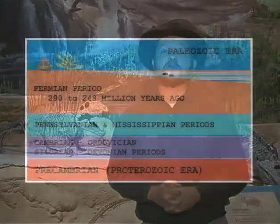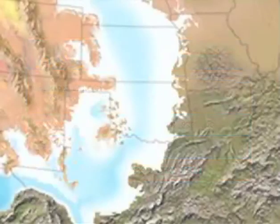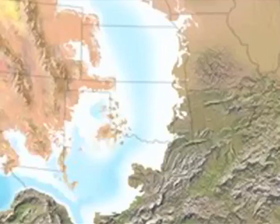Around about 300 million years ago, Oklahoma began entering a new period in its geologic history. Scientists call this the Permian period, and it was a time when the climate was drying out as the continents moved north off the equator. Following the drastic changes of the Pennsylvanian period, Oklahoma found itself located on the western edge of a vast supercontinent scientists call Pangaea.